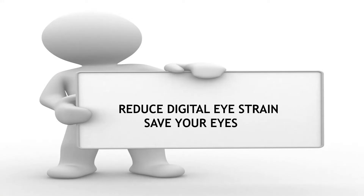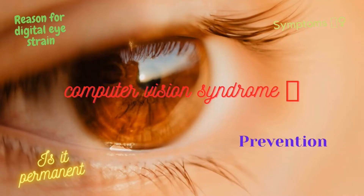But always remember to reduce digital screen related eye strain and save your eyes. You might think how is it possible? Let's have a look.